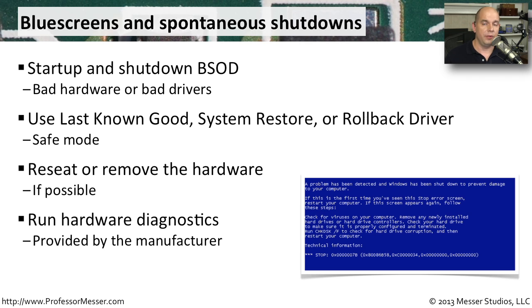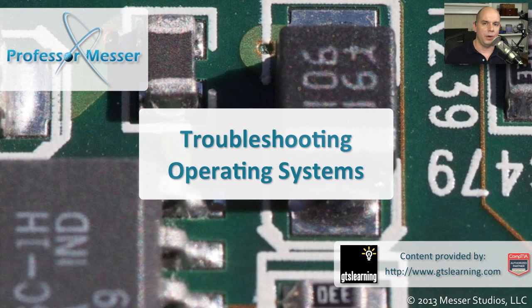Lastly, if you're not sure where the problem is coming from, run a hardware diagnostics. Make sure that your hard drive is working normally and that memory is performing as it should, so that blue screen messages can be cleared up once and for all.